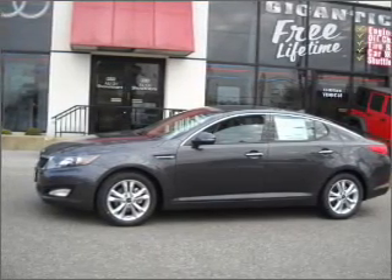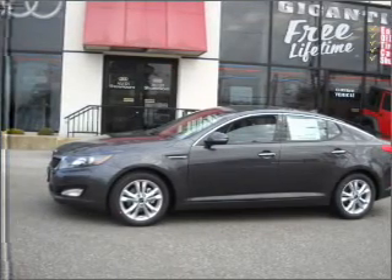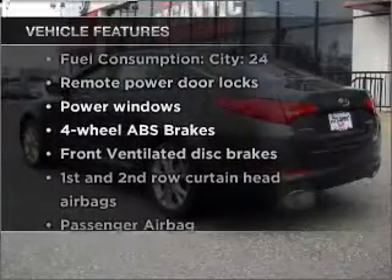He's always hot and she's always cold. Solve this problem while driving with dual temperature control. Memory settings are just one of the extras. Plus, enjoy these notable features that are included in this vehicle.